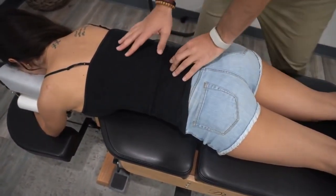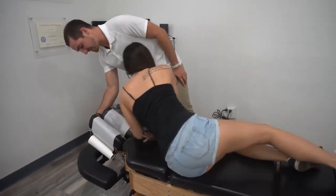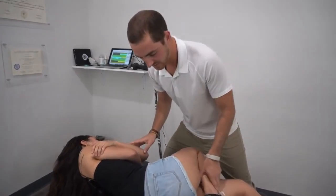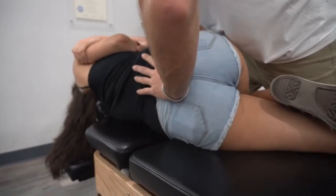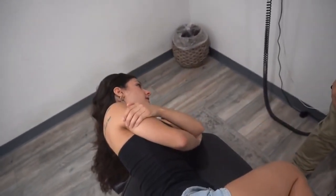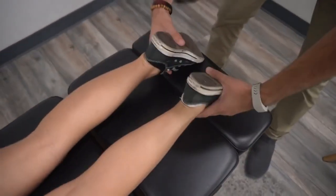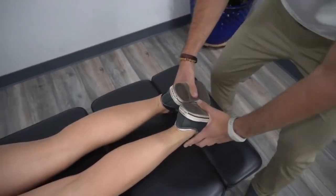The chiropractor instructs: start off by laying on your side facing me. I'm going to lift this up a little bit so you can rest your head right here. Bend the top leg and keep the bottom one straight. Then face down again — do you want your legs to be even? They are even now — you don't have a choice.